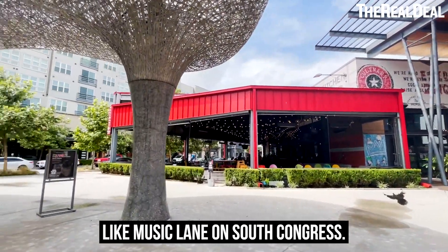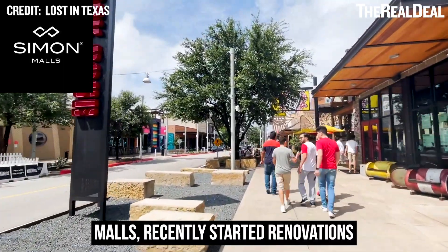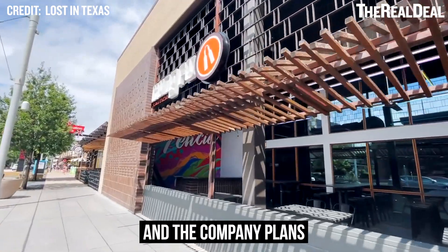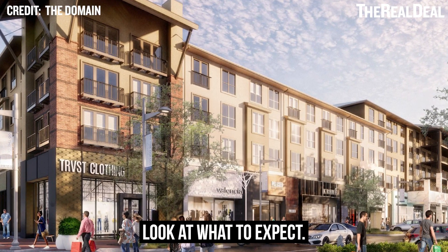It's facing competition from other places like Music Lane on South Congress. So its owner, Simon Malls, recently started renovations to get things up to snuff. Work started in June, and the company plans to renovate 11 storefronts. These new renderings give us the first look at what to expect.